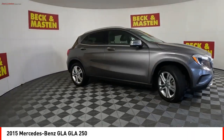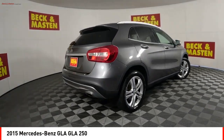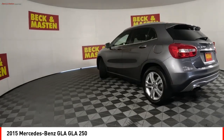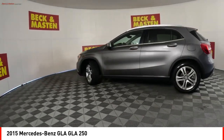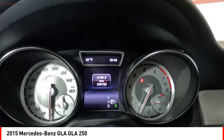Stop by and take a look at the 2015 GLA. The Mercedes GLA class offers the versatility of a hatchback but with the power of a sports car. The exterior styling is aggressive and resembles that of other Mercedes models.